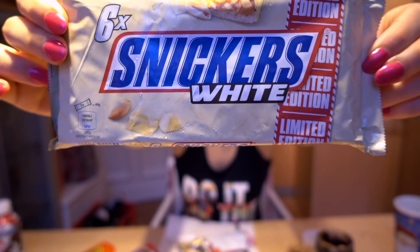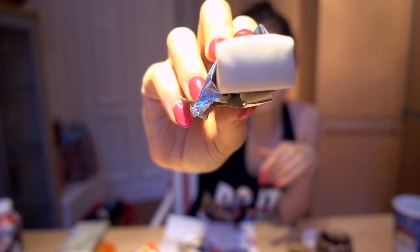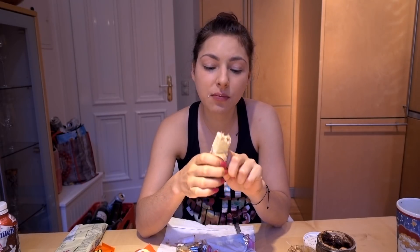I heard about these — I never found them. Snickers White. I didn't even find them in America, so I'll give these a try. Chewy as hell. To be honest, it tastes like a Snickers, just sweeter because of the white chocolate. So it's good — I like Snickers, but it's nothing crazy.